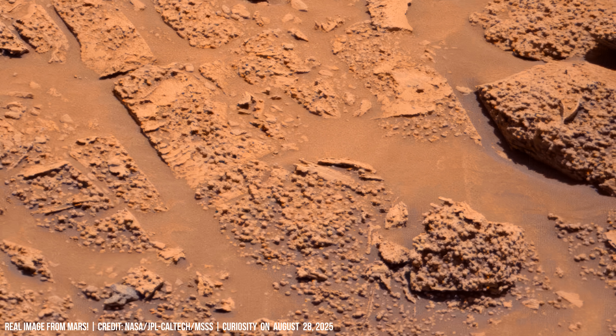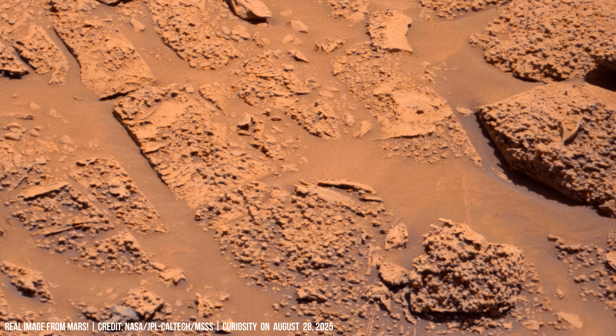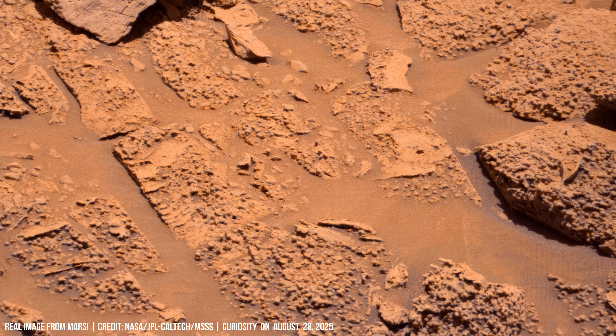These fractures once carried fluids, leaving mineral deposits as they dried.